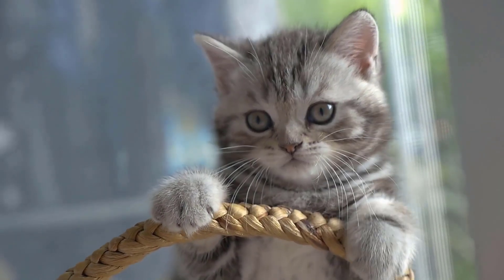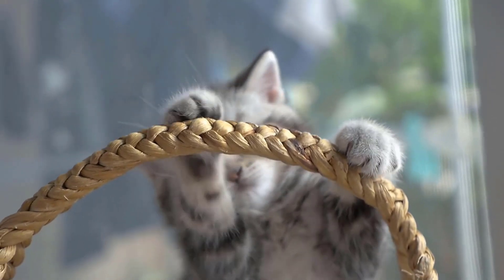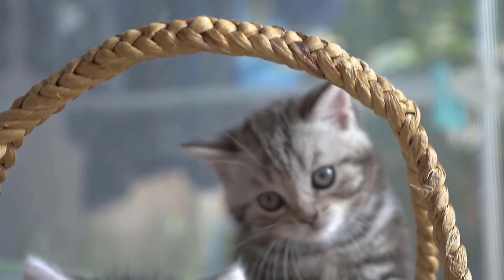Do you want to know why cats have vertical pupils? Then watch the video linked at this point. Don't forget to subscribe to the channel so you don't miss any new video.